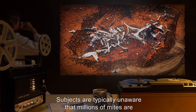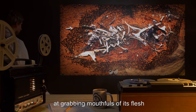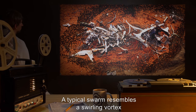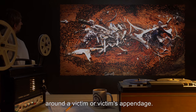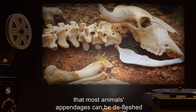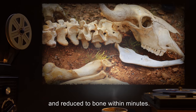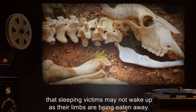Subjects are typically unaware that millions of mites are taking turns grabbing mouthfuls of flesh as they swarm around their victim. A typical swarm resembles a swirling vortex around a victim or victim's appendage. The SCP-165 colony is efficient enough in their competitive swarming that most animals' appendages can be defleshed and reduced to bone within minutes.